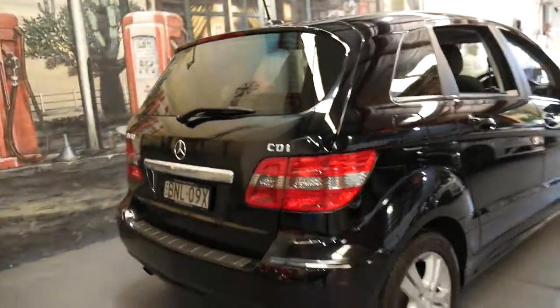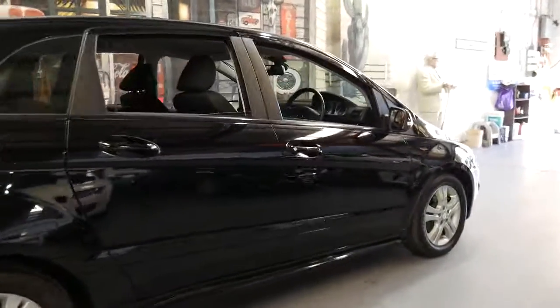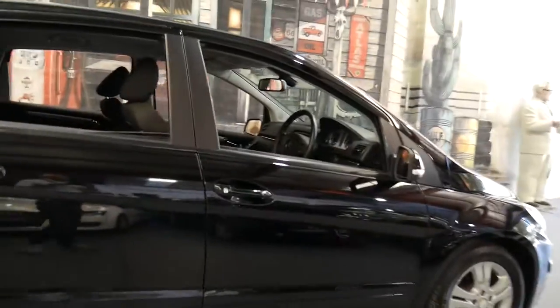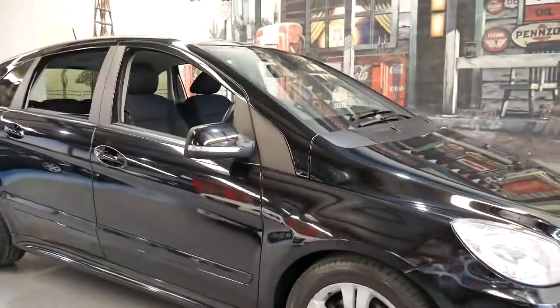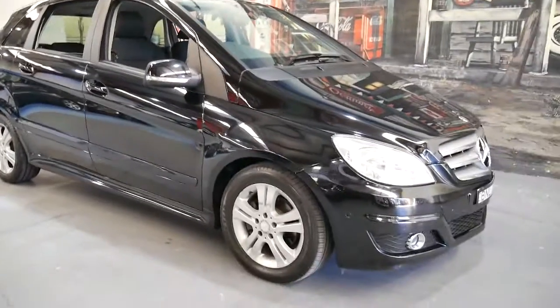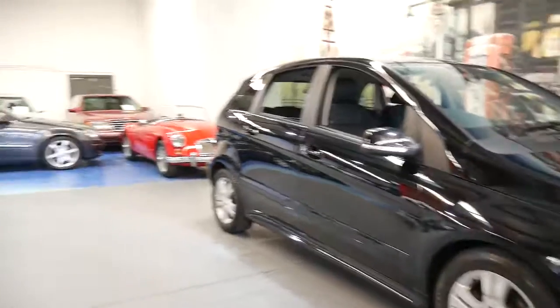Thank you so much for taking the time. We hope we've given you a really upfront and personal tour of the car. We look forward to meeting you in person at our dealership, taking you for a drive, and feel free to have a chat with one of our mechanics about the condition of the car. We'll detail it thoroughly before it goes — thank you very much for watching.